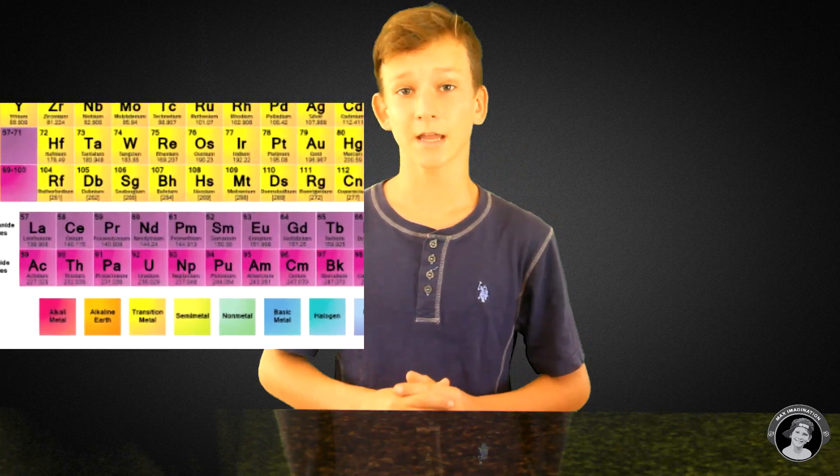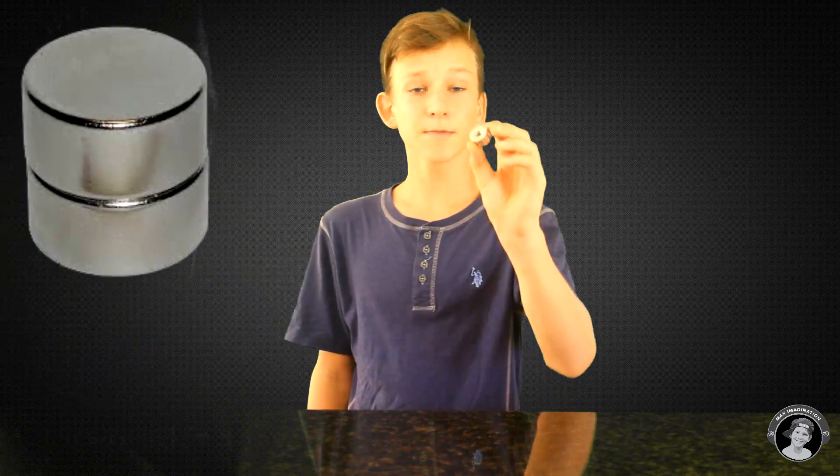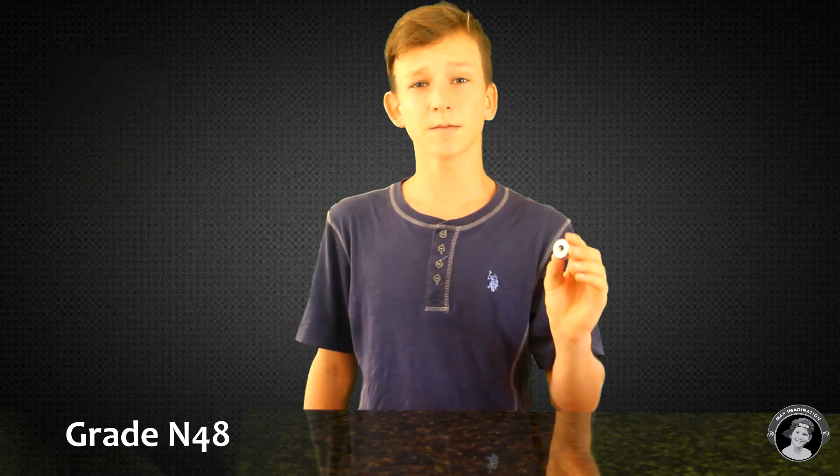Neodymium magnets are pure alloys formed from the chemicals neodymium, boron, and iron. Neodymium is a chemical element with the symbol Nd and atomic number 60. It was discovered in 1885. The neodymium magnets themselves were invented in 1983, so that's not actually that long ago.